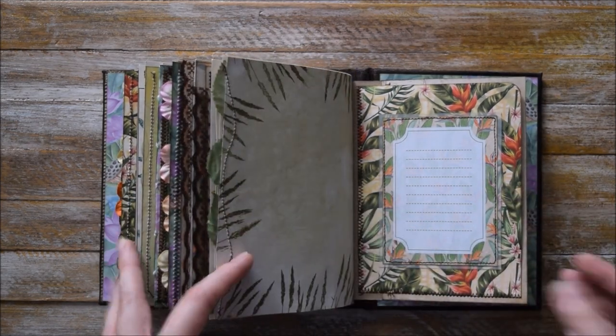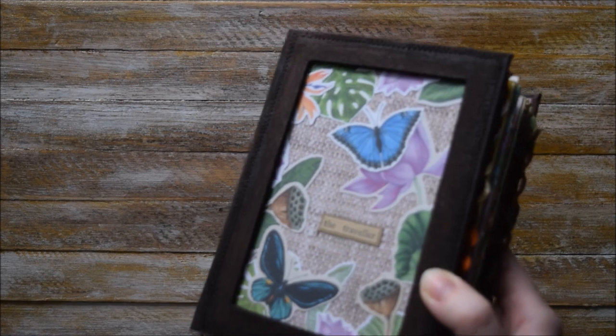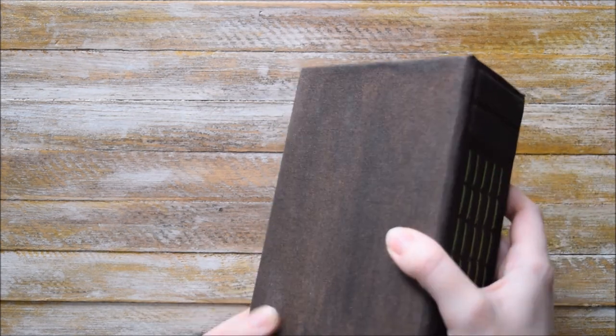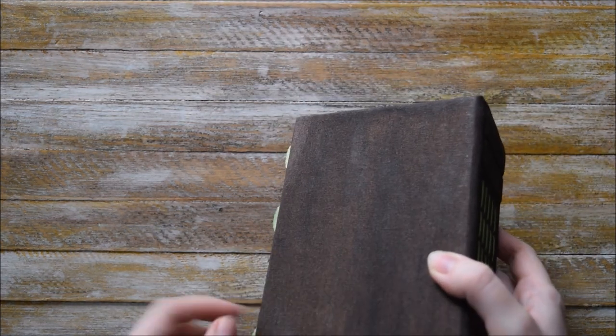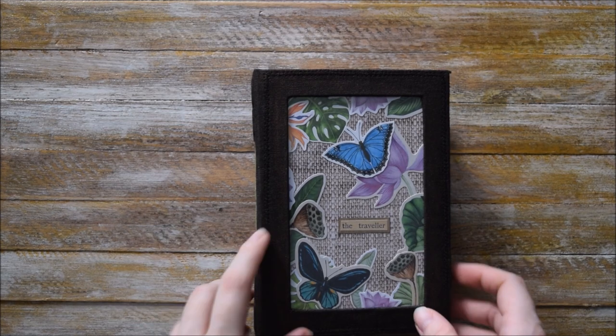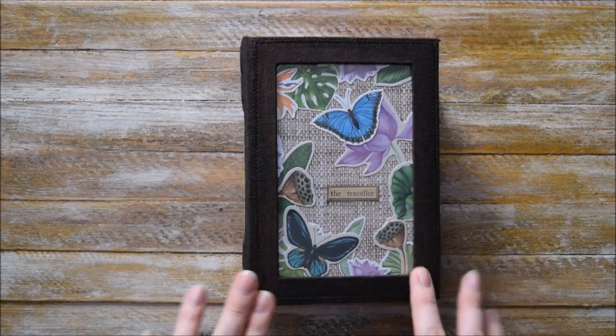This is how the journal looks. The cover was hand painted and it's a bit shimmery — unfortunately this camera and lighting doesn't allow me to show you this, but it's really really beautiful in person, like if you'll see it in real life.